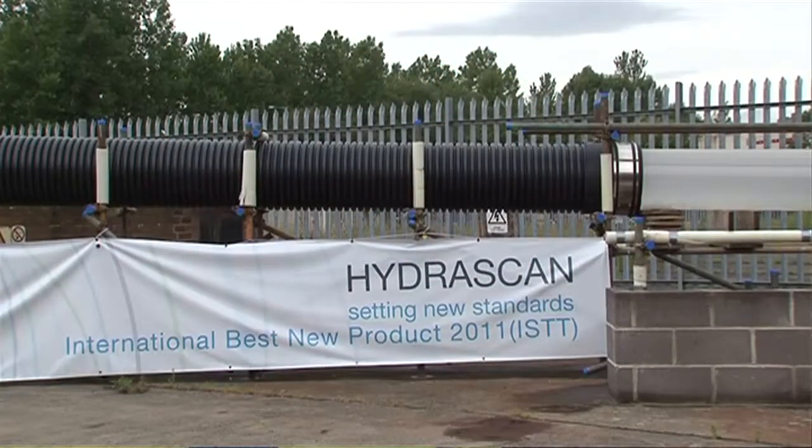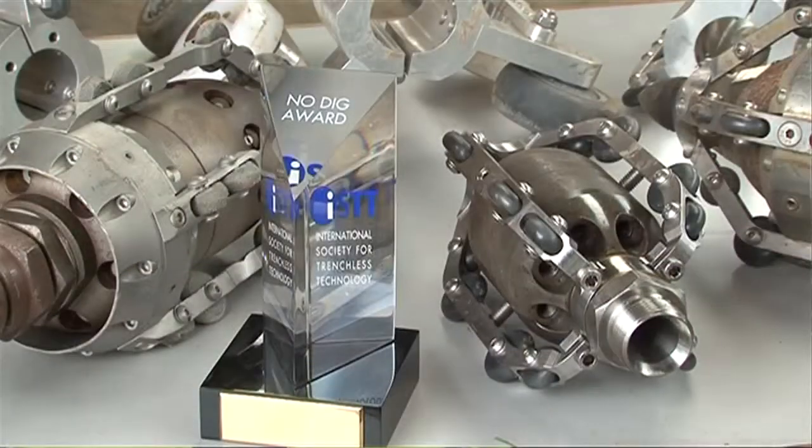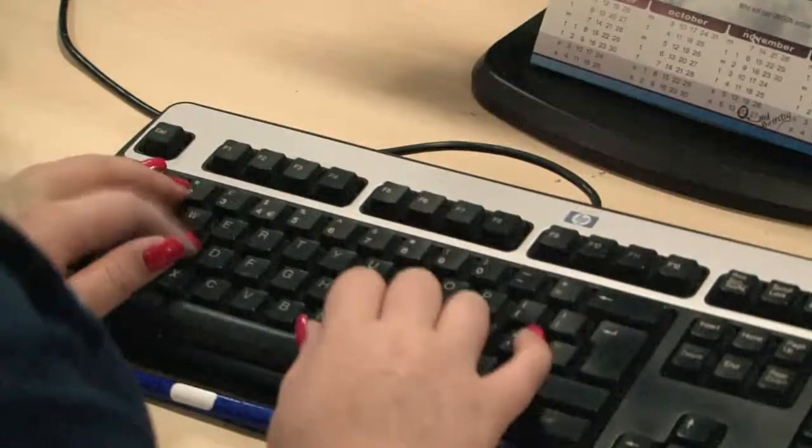We have worked with many consultants and contractors. Hydroscan, part of the Kilbride Group, had developed the Typhoon cleaning process and achieved the best new machine award in the UKSTT Awards in 2010.